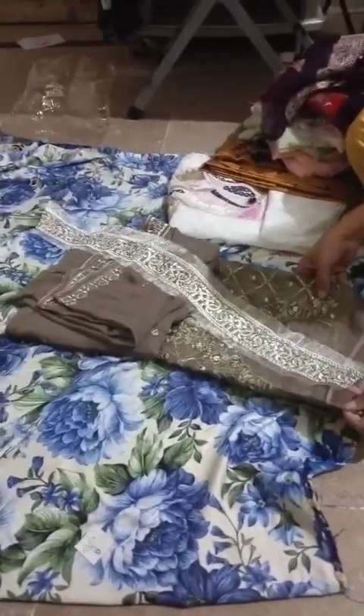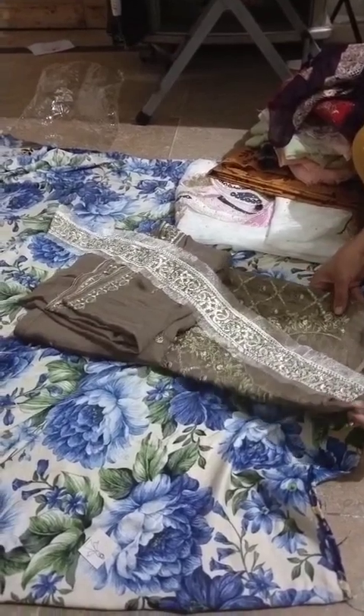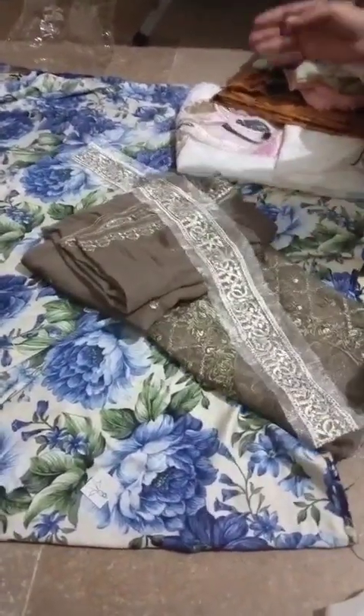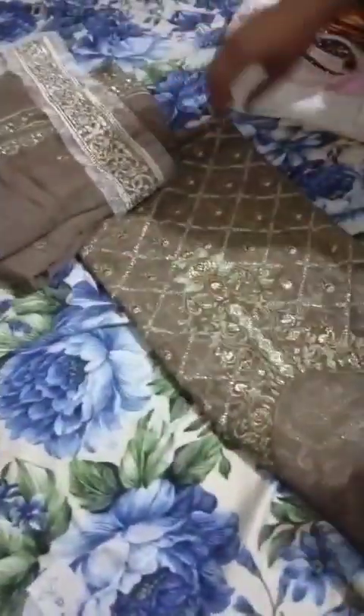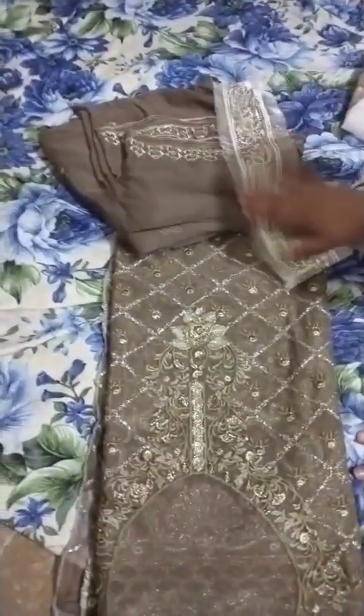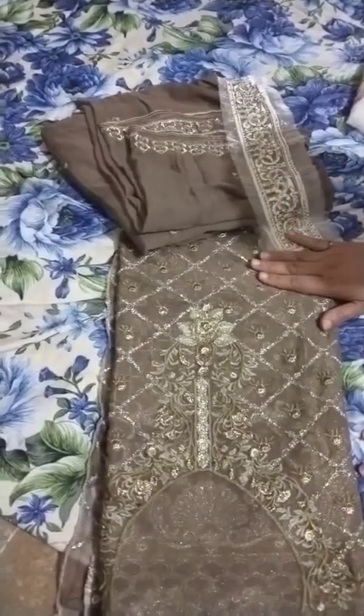Assalamu alaikum, the various collection today has come with a lot of new variety in fancy wedding khardar, krandi, and much more. Just like this is a very nice color and new design of fancy with patchwork, and just 2500 rupees.